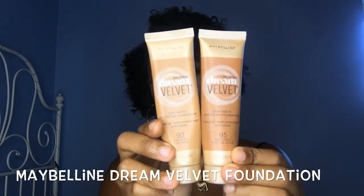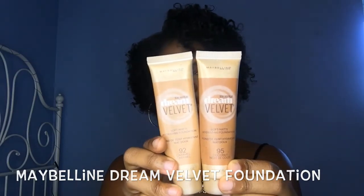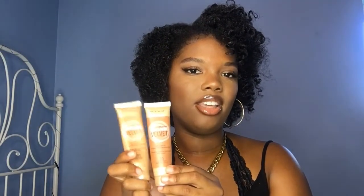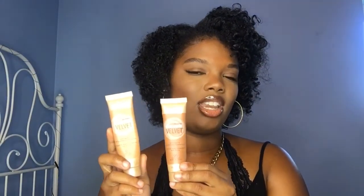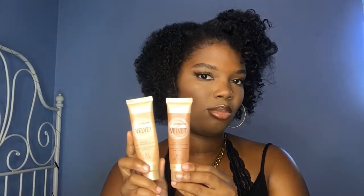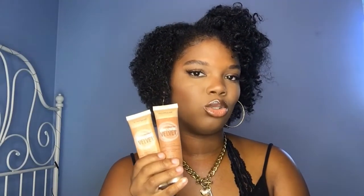Moving on to foundation — if you follow me on Instagram you know this is my favorite. This is the Maybelline Dream Velvet Foundation. I have it in caramel and coconut. I use the coconut one as a foundation and the caramel one as a concealer because it's a few shades lighter. My skin just looks so nice with this. It has a lovely velvety texture — not matte, not dewy, like a nice velvet mousse in between.